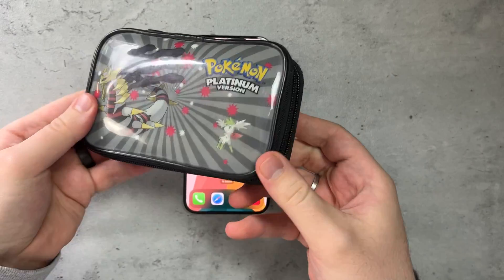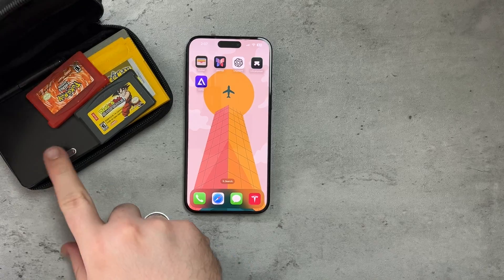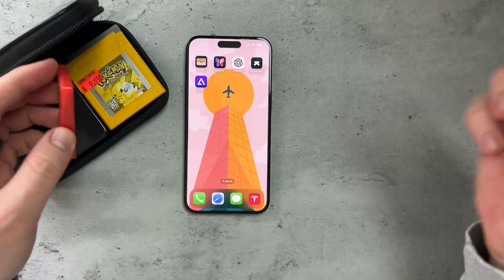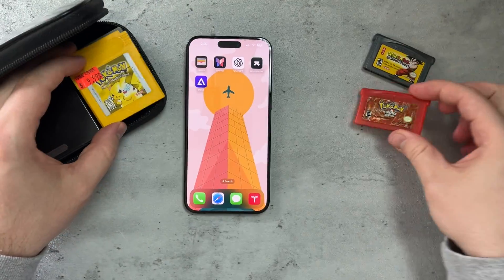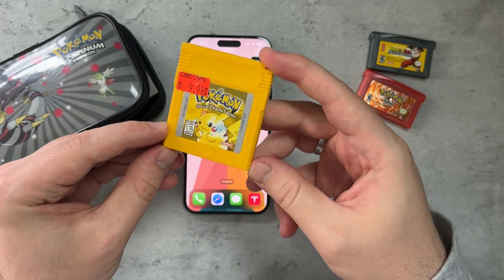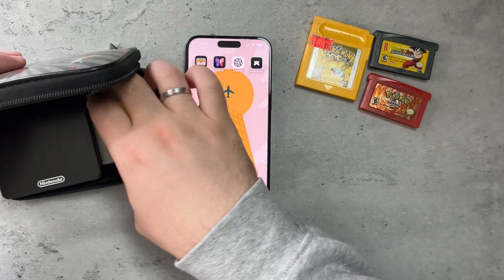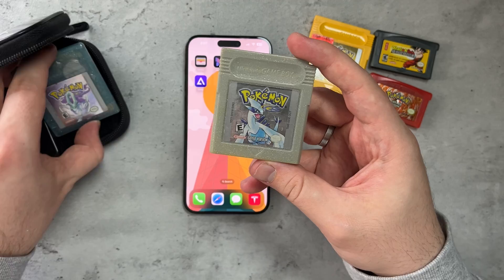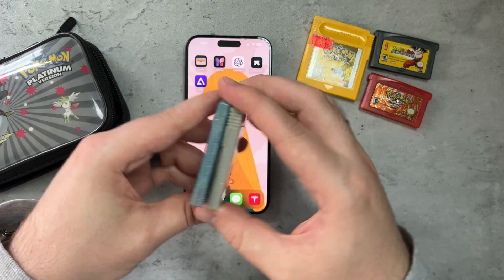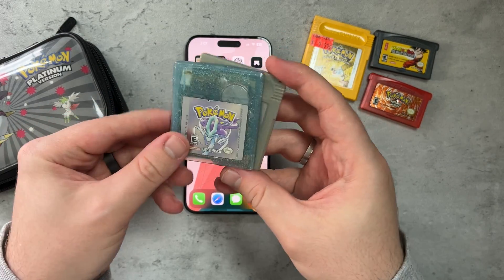I have this Pokemon Platinum DS pouch that I pre-ordered with Pokemon Platinum from Walmart back in 2009. I've got Dragon Ball Advance Adventure — very fun game — Pokemon Fire Red, which I picked up at Game Craze for $9.99, Pokemon Special Pikachu Edition, Pokemon Silver, and Pokemon Crystal, though those two don't hold their saved games anymore. So I either have to fix that or pick up new ones.